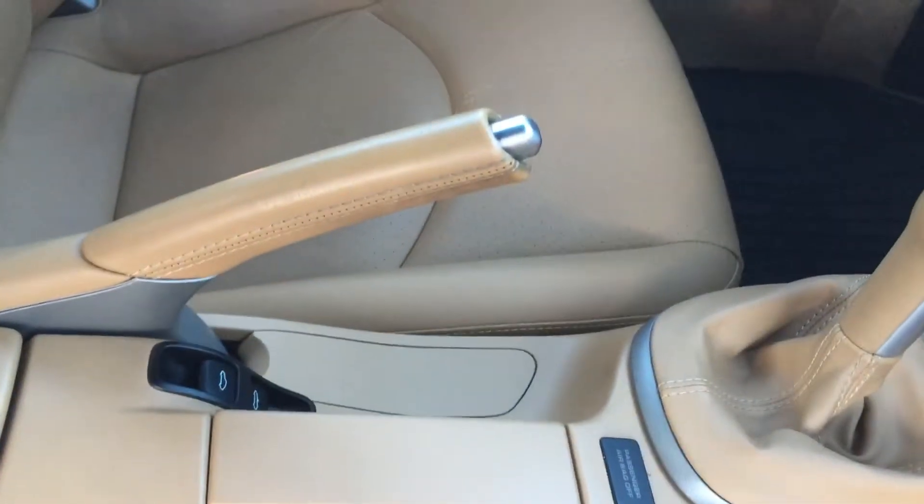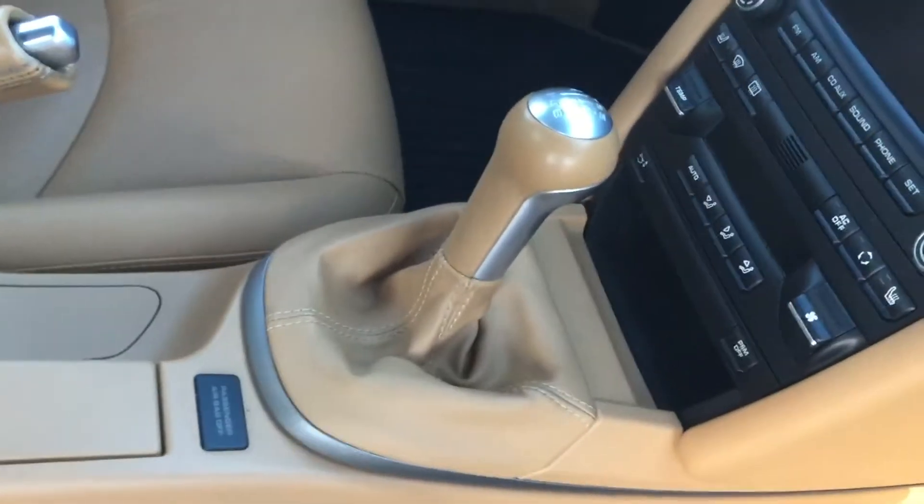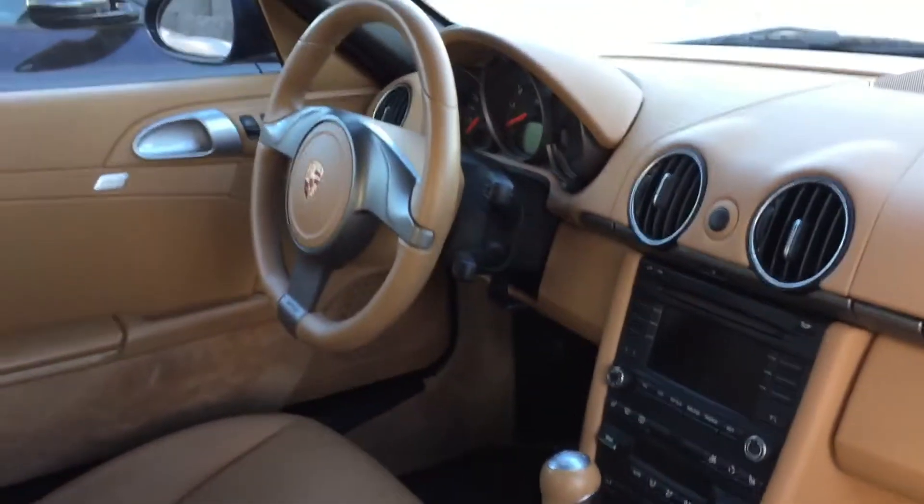Armrest — oops, hit my head on the way in here — looks really, really nice. Ebrake handle looks great, shifter looks great. Dash in excellent condition as well.